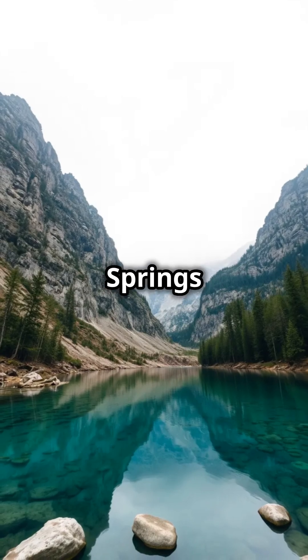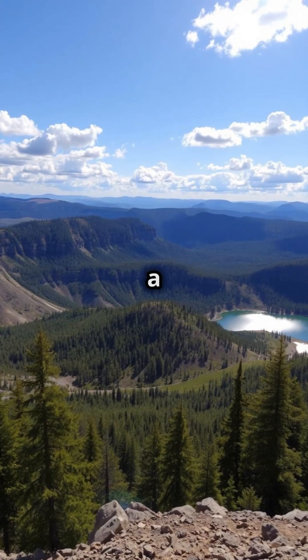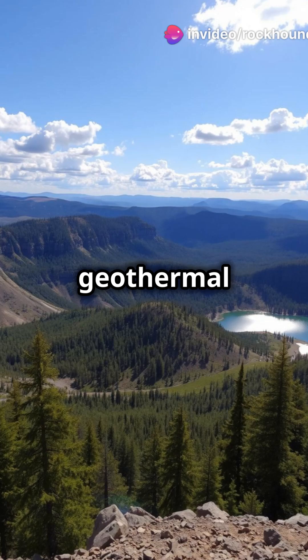And finally, Hot Springs National Park. Famous for its thermal springs, this park offers a fascinating glimpse into Arkansas's geothermal wonders.